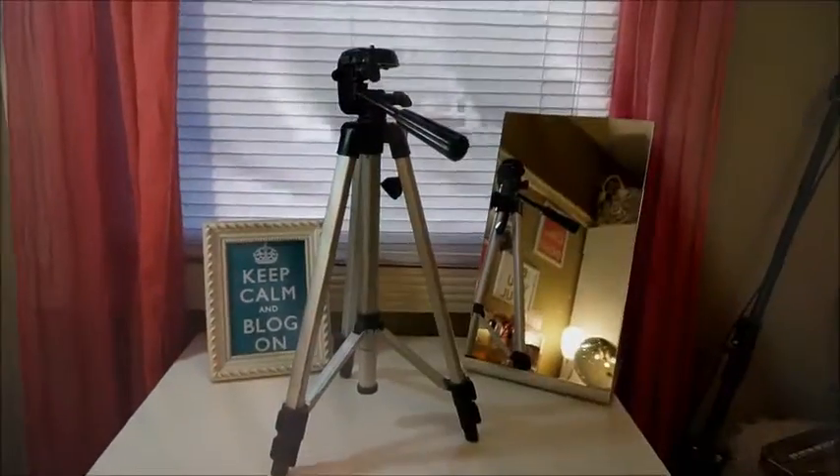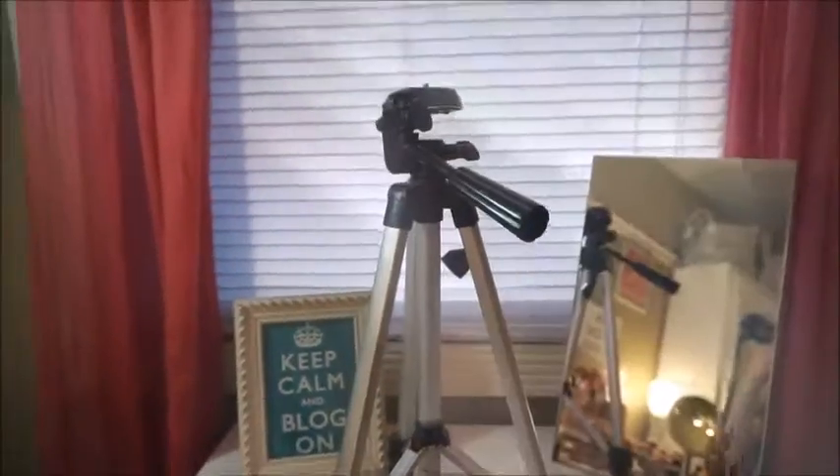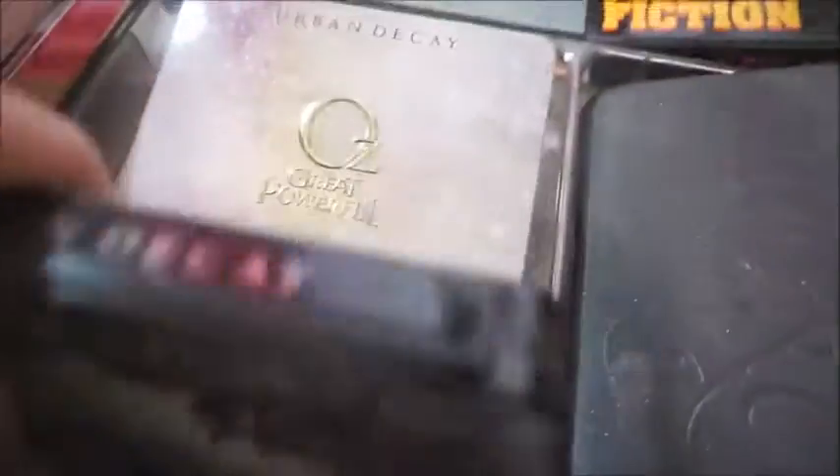So this is pretty much where I record my videos. I sit here and my camera is usually over here — I record in front of the window because that's where the most natural light comes in. In these Alex drawers, this is where I keep a lot of my palettes. The first drawer has all my Urban Decay Naked palettes, the Urban Decay Wizard of Oz palettes, some Too Faced, some more Urban Decay, some Stila, and a MAC palette.